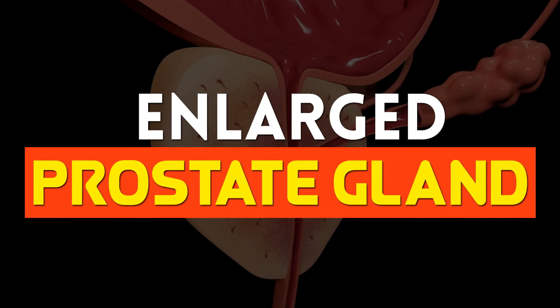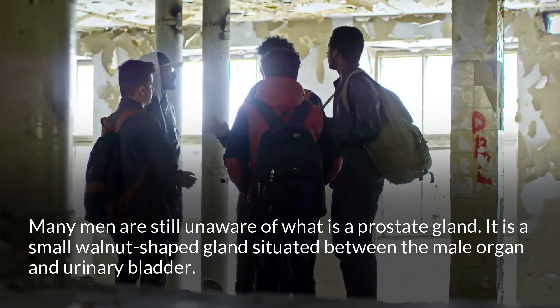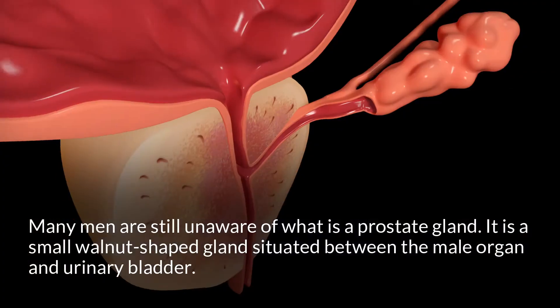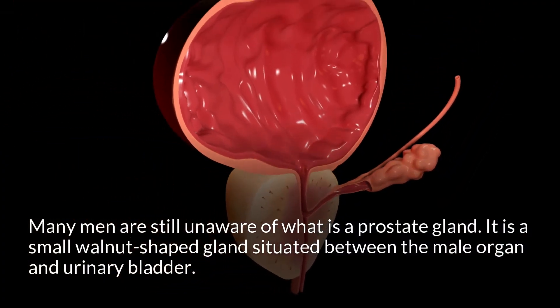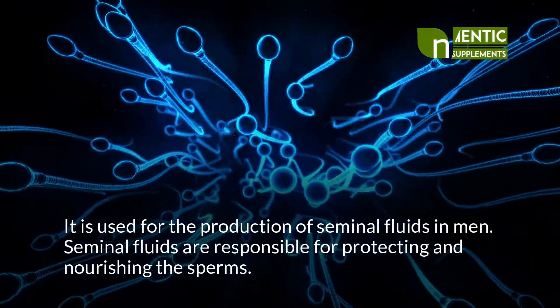Enlarged Prostate Gland. Many men are still unaware of what a prostate gland is. It is a small walnut-shaped gland situated between the male organ and the urinary bladder. It is used for the production of seminal fluids in men.